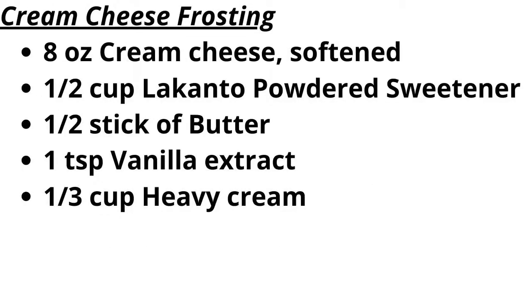Cream cheese frosting ingredients: 8 ounces cream cheese softened, 1/2 cup Lakanto powdered sweetener, 1/2 stick of butter, 1 teaspoon vanilla extract, 1/3 cup heavy cream.